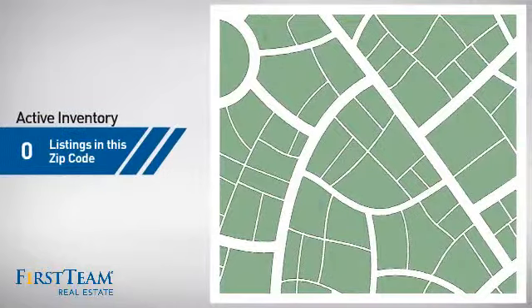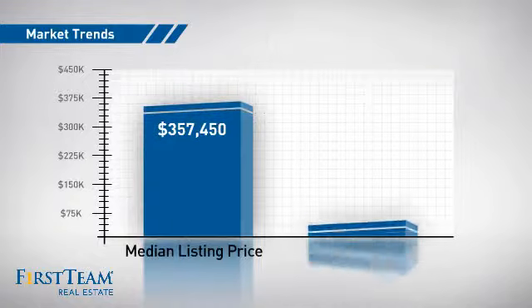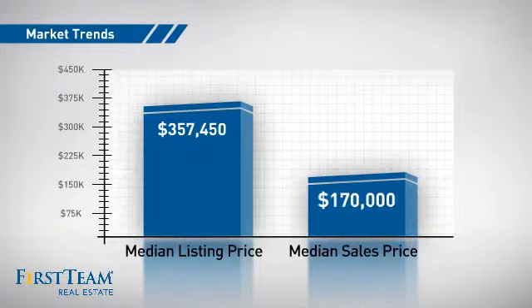Wondering how it stacks up against the competition? There are now two homes on the market within this zip code, with a median list price of just over $350,000 and a median sale price of $170,000.